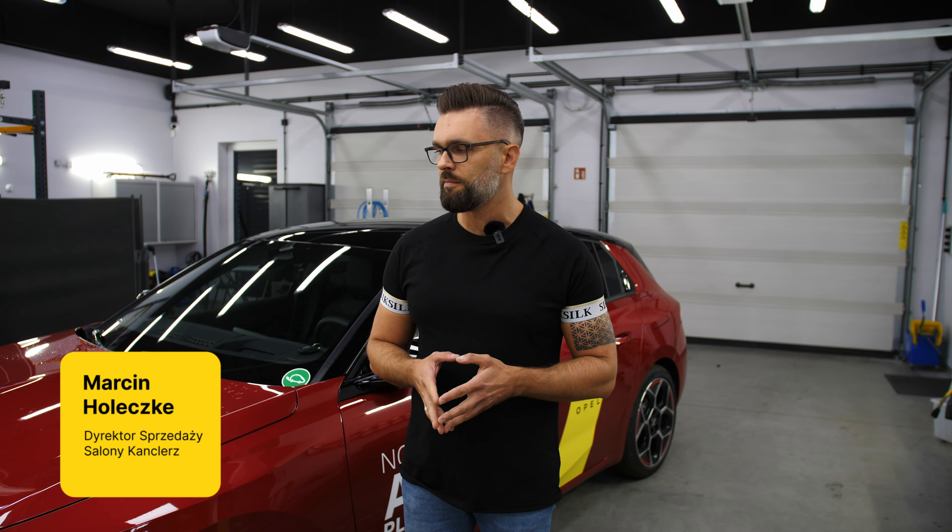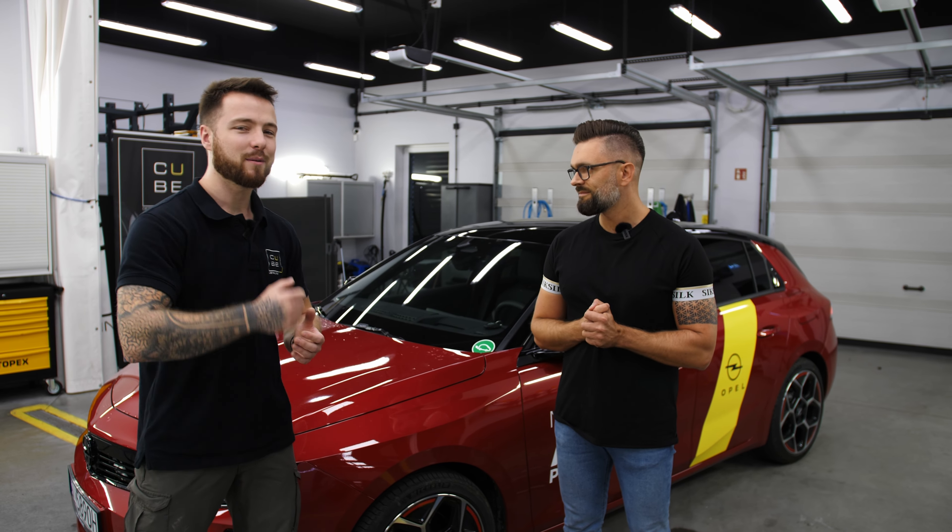Jako autoryzowany dealer marki Opel, Kanclerz w Przyszowicach i Rudzie Śląskiej, często wraz z firmą Cube Detailing zabezpieczamy klientom lakiery samochodowe różnego rodzaju powłokami, typu ceramika czy woski, a także zabezpieczenie newralgicznych punktów foliami PPF. Dzisiaj chcielibyśmy razem przeprowadzić proces oczyszczania lakieru i przeprowadzić Państwa przez cały proces od mycia, aż po wycieranie lakieru do sucha.